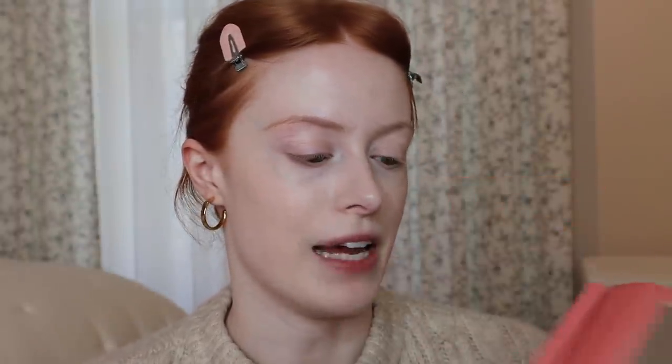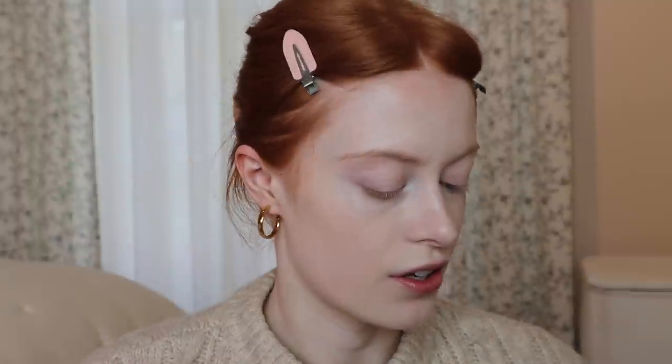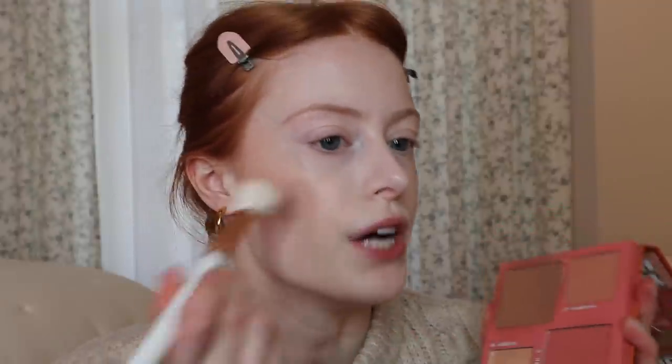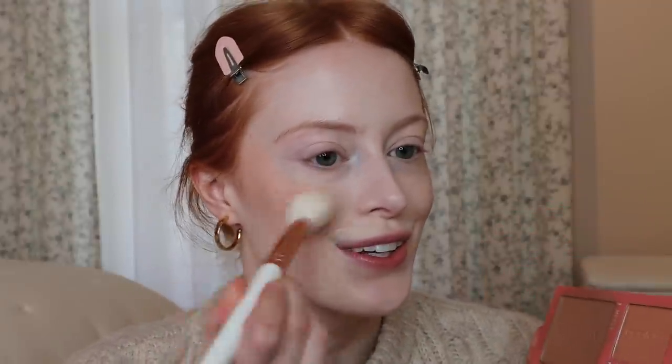Today I'm feeling very lazy, so I'm just going to use my face palette from Benefit which has everything I need. I'm just going to whack some bronzer on and then the very red blush. I love a good amount of blush so I just pack it on.